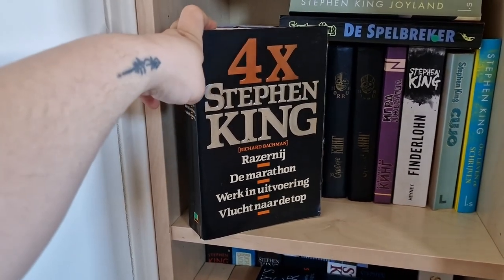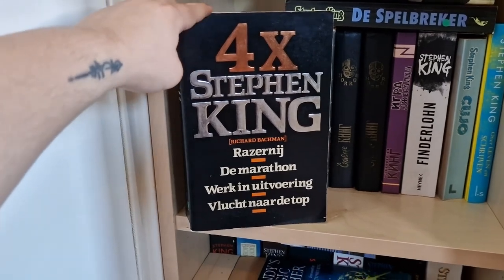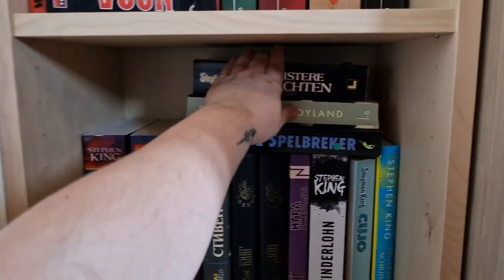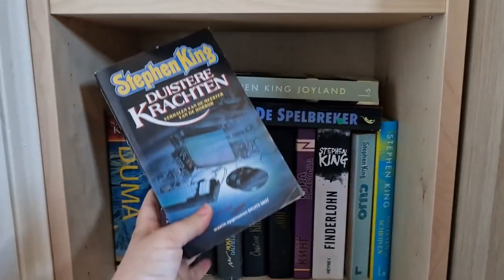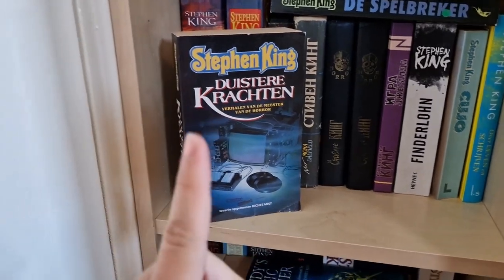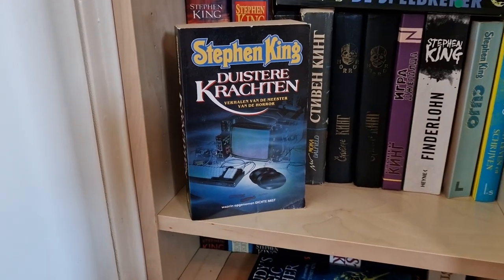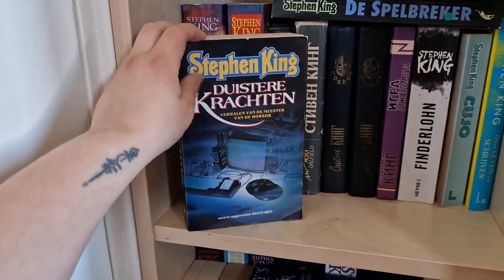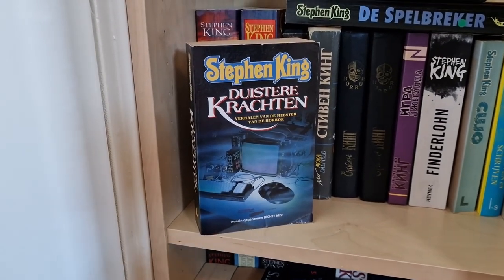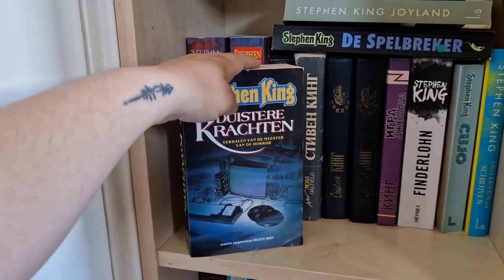Then we have the Bachman Books again in Dutch. At first I wanted to get rid of this copy since I have it in English, and it's quite big — I do prefer pocketbooks — but something about the cover makes me want to keep it. Here I also have Skeleton Crew, which I always forget I have. I haven't read it yet; it contains The Mist, which I really want to read. But in Dutch it's called Duistere Krachten — Dark Powers — which has nothing to do with Skeleton Crew, so I always forget I have it.